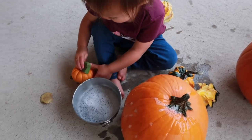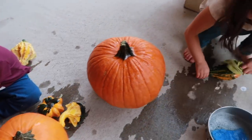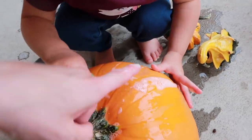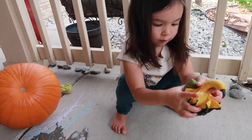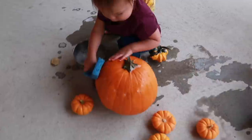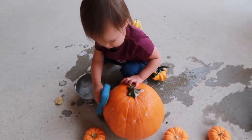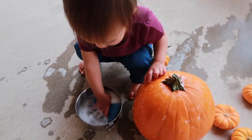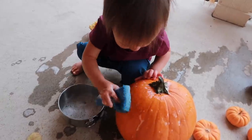Don't worry if the pumpkin is not completely squeaky clean at the end. It's about being able to focus and concentrate, to engage in those large movements as they scrub and dry the pumpkins, to experience the sequence of events doing the steps in the right order, and then having that feeling of success and mastery in completing the entire work cycle.